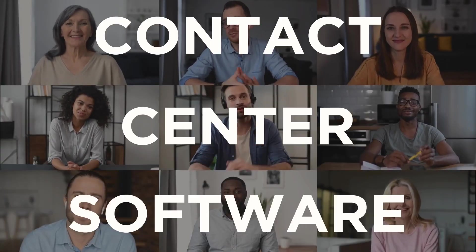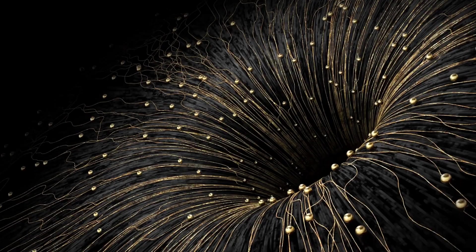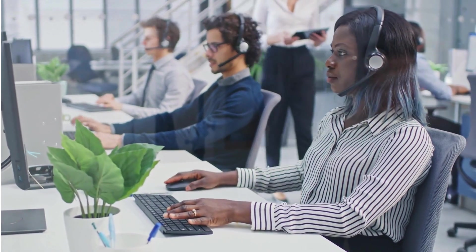Let's talk about contact center software, aka dialers. They're what connects you to prospects, a lot of them, at one time. Maybe not you, but the people who make those calls for you — your agents.